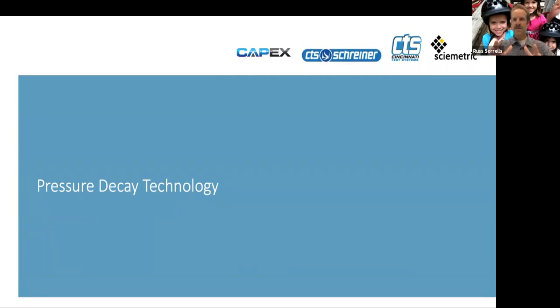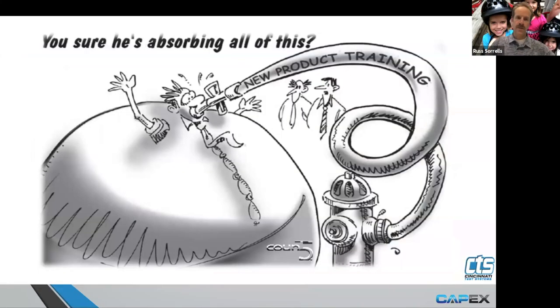Now we will just talk about pressure decay leak testing — what are some of the challenges with pressure decay, how to apply pressure decay, how to calibrate pressure decay, and just understanding pressure decay in general. Going to be throwing a lot of information at you as we go through this training. Please feel free to ask questions or email me at russ@capexsales.com. You can also follow up with Chris, Mike, or Adam.